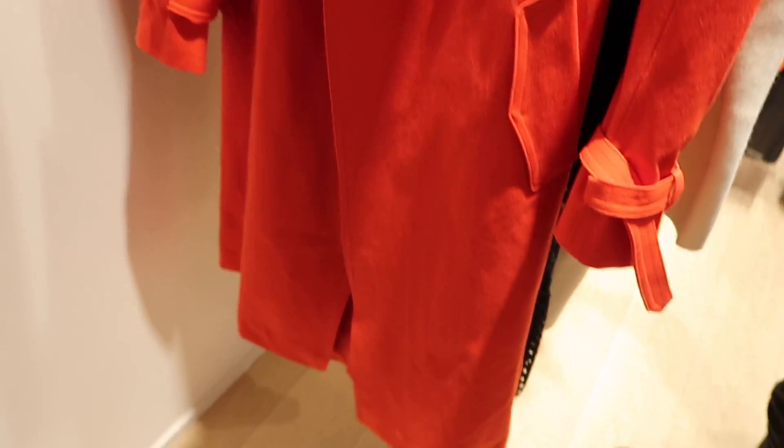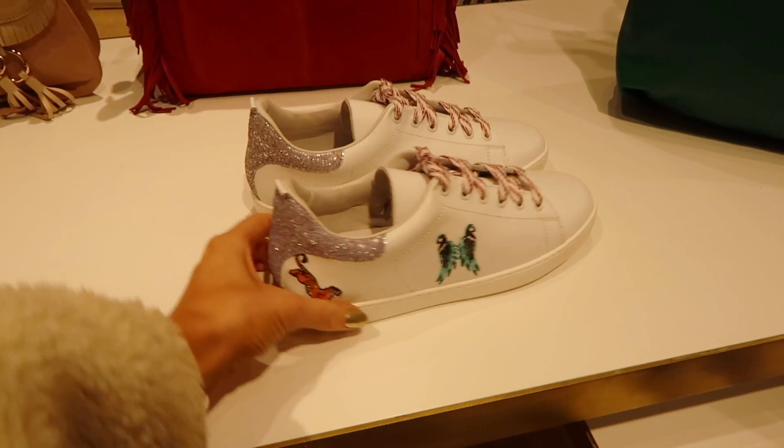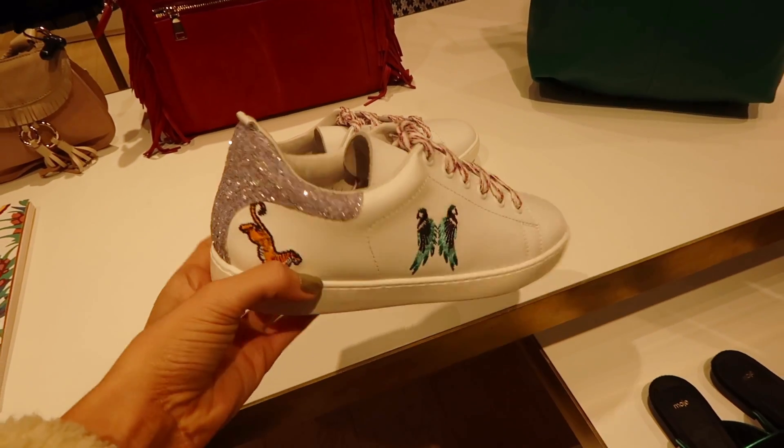Much like Sandro, Maje always has the most amazing sales on and they have the nicest coats ever. Also these trainers were very cute.